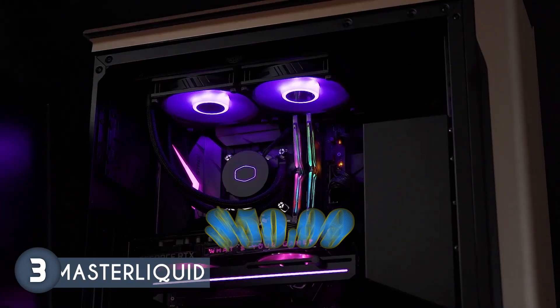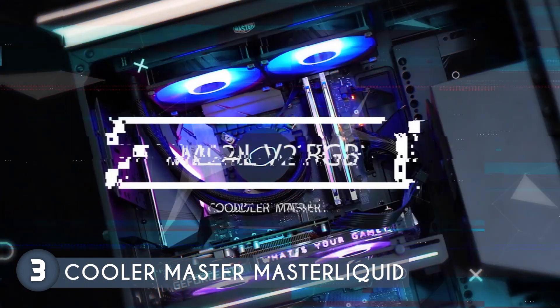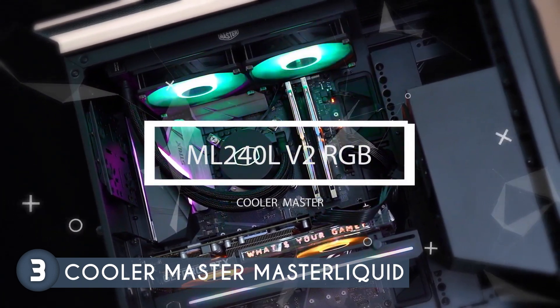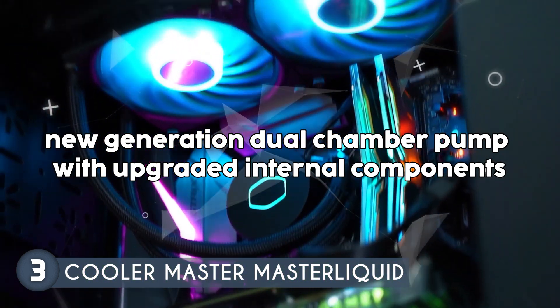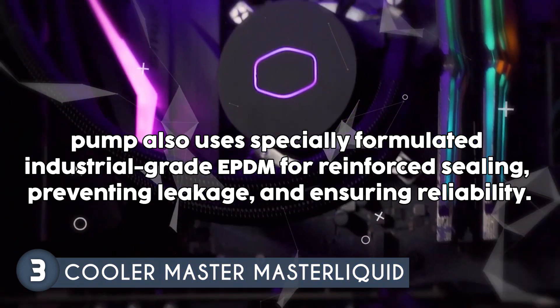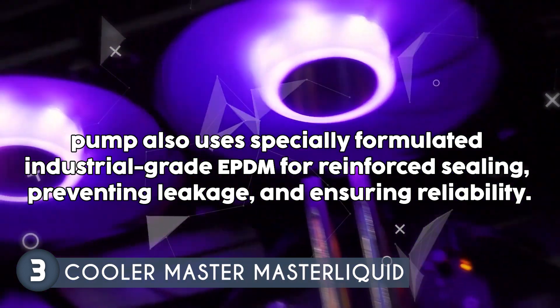The third AIO cooler on our list is the Cooler Master MasterLiquid, which we have awarded a five-badge rating, priced at $59.99. It is an advanced liquid CPU cooler designed to provide high-quality performance and vibrant aesthetics. It features a new generation dual-chamber pump with upgraded internal components, enhancing resistance to wear and tear for longer-lasting performance. The pump also uses specially formulated industrial-grade EPDM for reinforced sealing, preventing leakage and ensuring reliability.